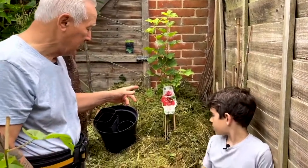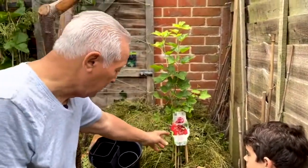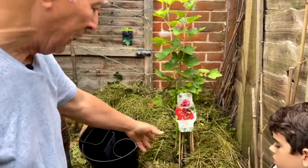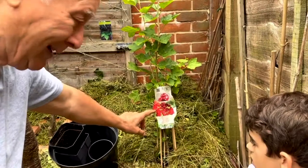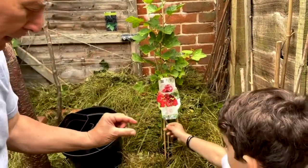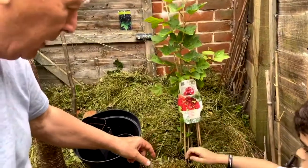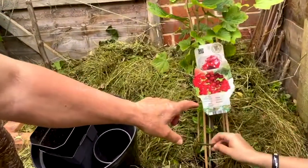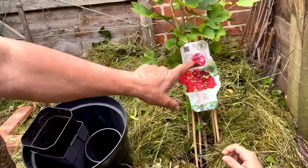Today we're going to talk about this particular fruit, and you can see it's a very healthy plant. I planted that about a week ago, and you can see the colour there. That's called red currants. This is a red currant. As you can see, you can make jam with it.